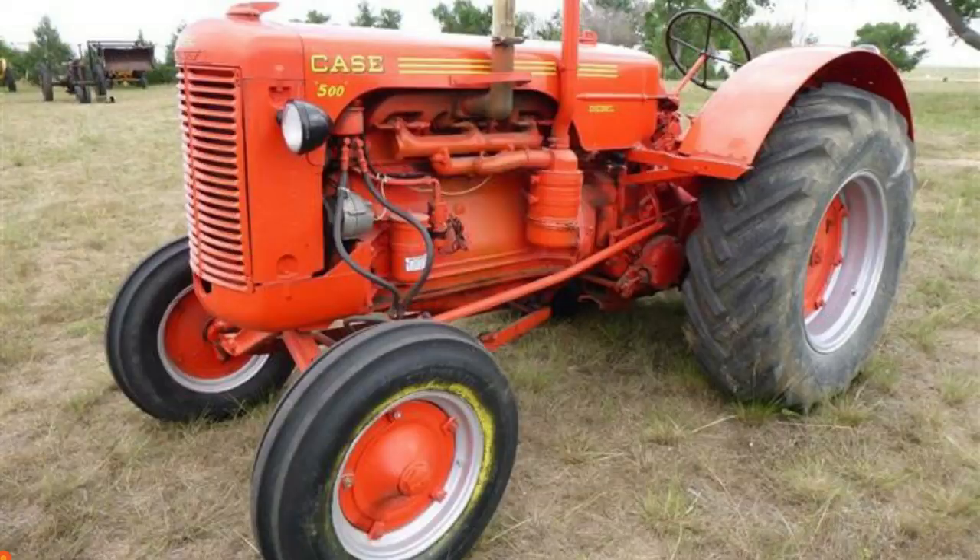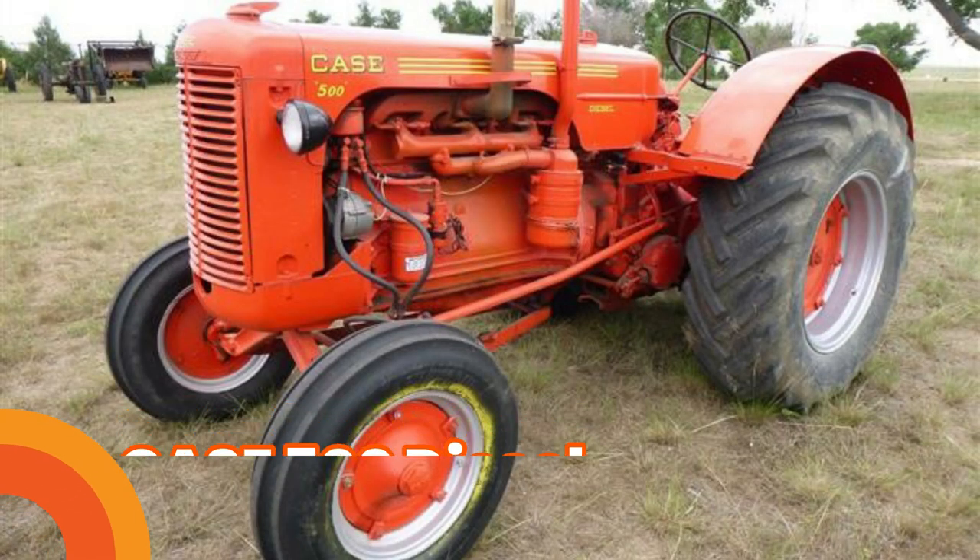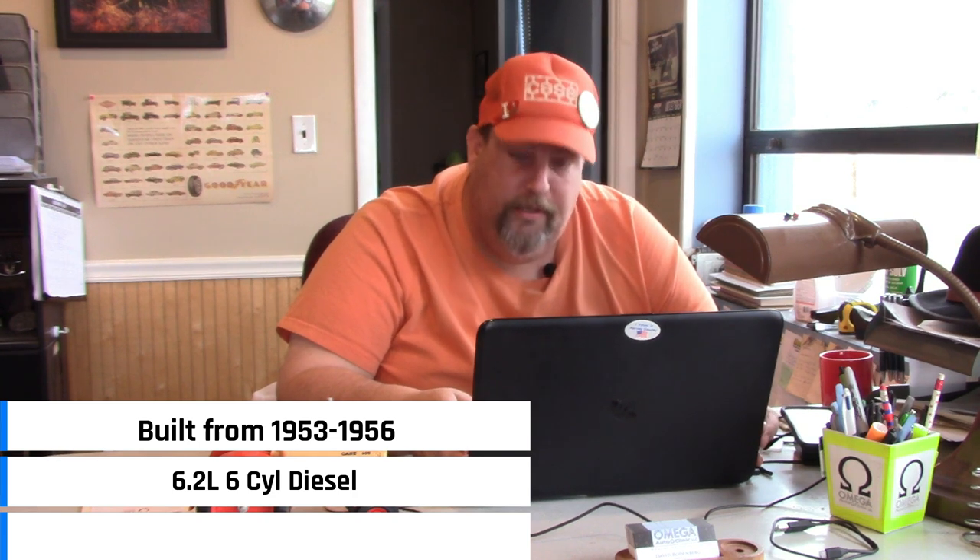Number 2: Case 500 Diesel. The Case 500 Diesel was built from 1953 to 1956, had a 6.2 liter six-cylinder diesel engine putting out 55 horsepower. Honestly, the only reason I put this one here is because it is one of my personal favorite tractors. It's been on my bucket list since I was 10 or 15 years old. I've gone to many sales trying to purchase one and every single time I've been outbid — they all brought way more money than I was willing to give.